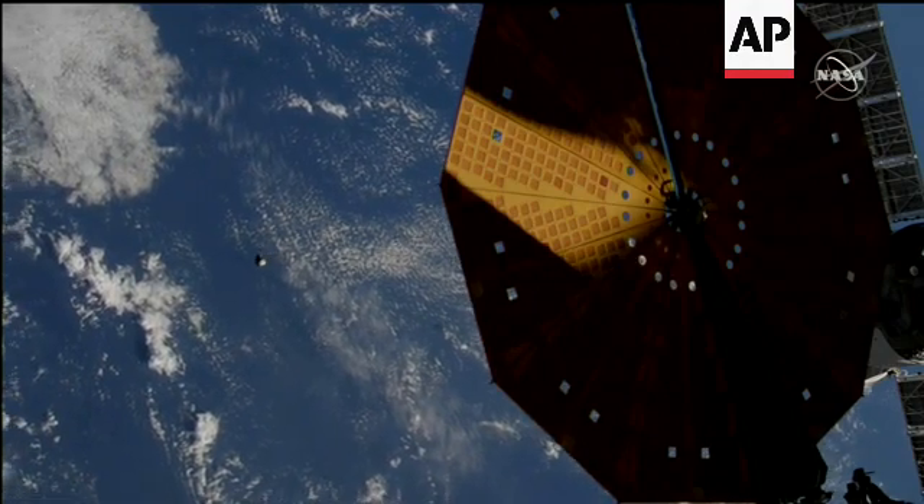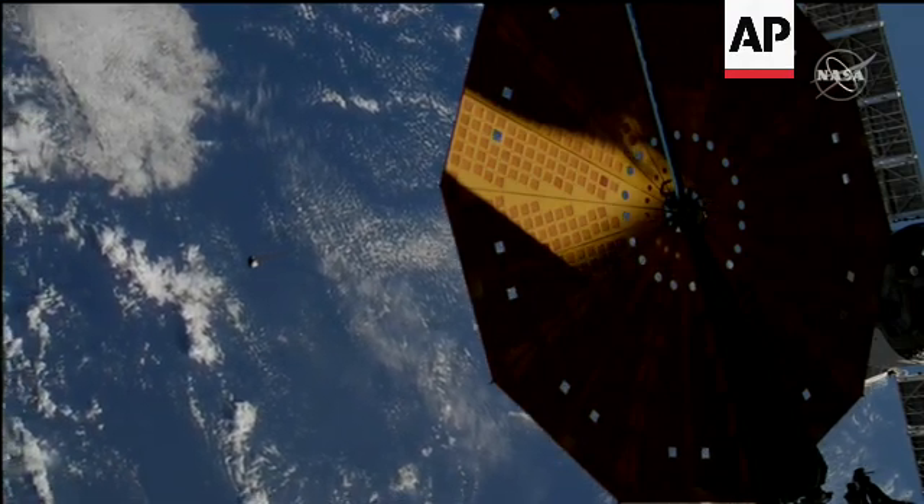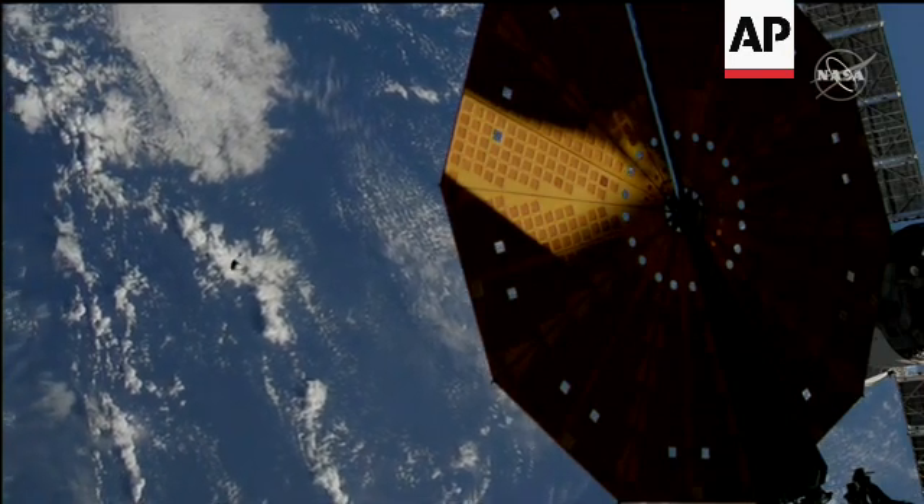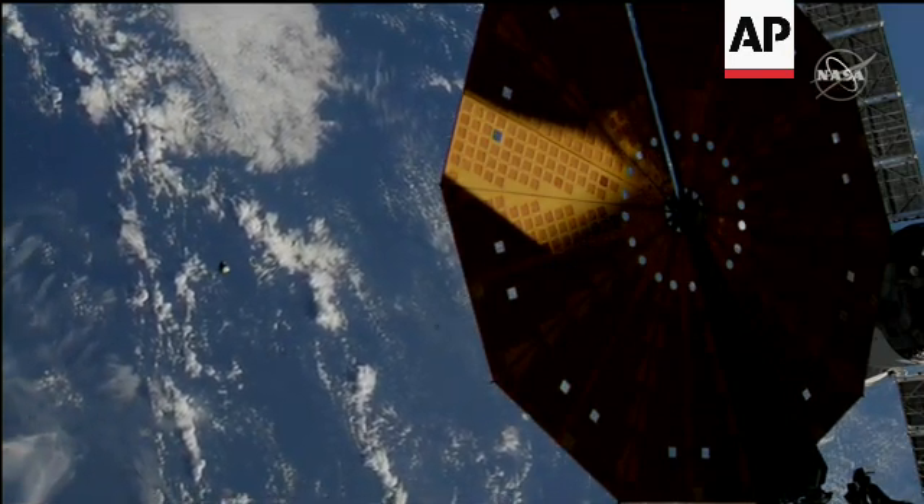We are still getting great views of the spacecraft from the International Space Station. You're seeing there Starliner against the day-lit surface of the Earth. From our standpoint, just a huge success on this mission.